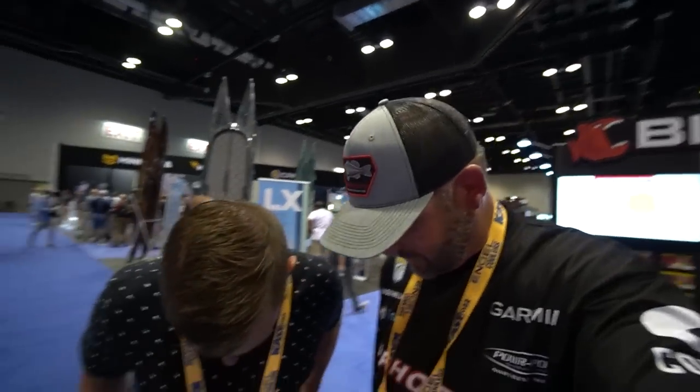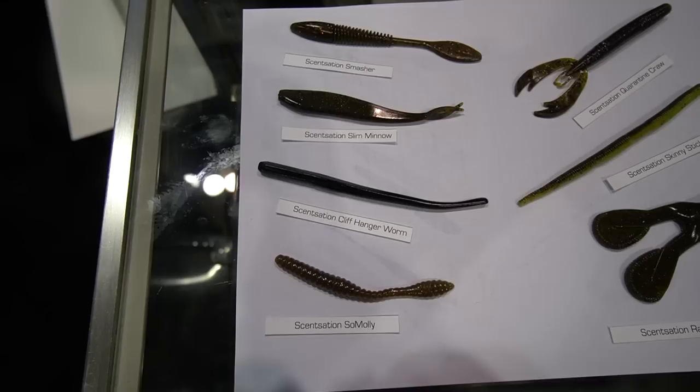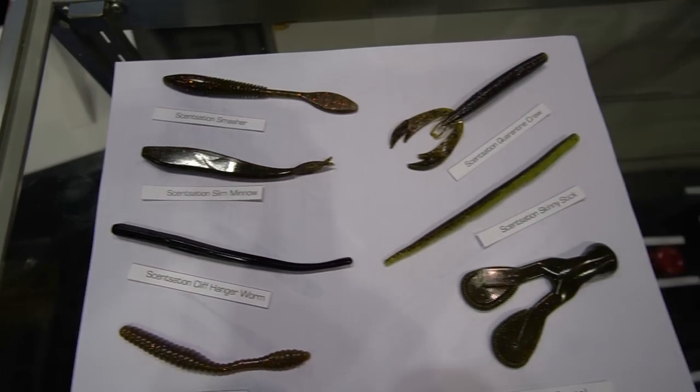We are here at the Big Bite booth. Matt's on his way — he's got lots of meetings to take care of today. I look decent though. You look great. I even went with like the skinny taper. Very nice. We're going to talk about all the new stuff we've got at Big Bite. We've got some pretty cool stuff here at iCast.